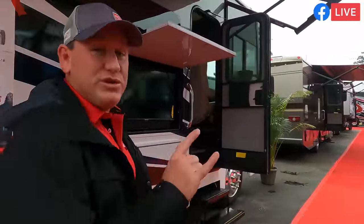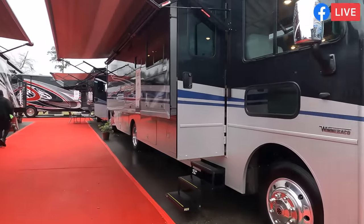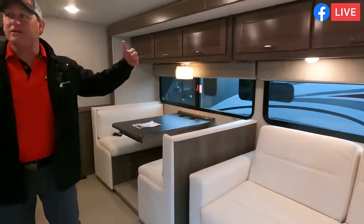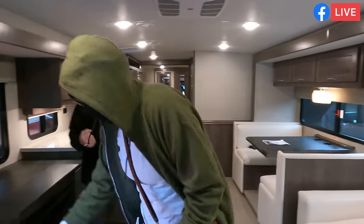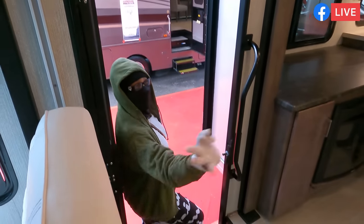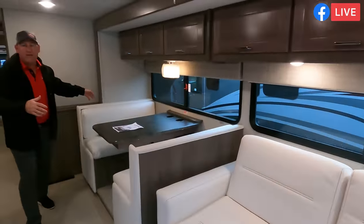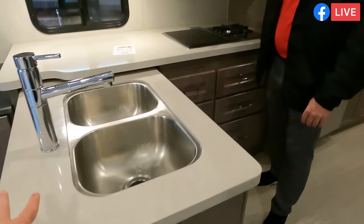Now we have two Winnebagos in front of us — the 30T and the 36Z. The 36Z is the better floor plan, it is phenomenal, and it's also $20,000 more. As you step in, two opposing slides give you a fantastic living space. A guest has their mask — she knows it. You've got the Televator here to hide away that TV, and a beautiful furniture setup. Full living room, tons of counter space with the induction cooktop, it's a peninsula.